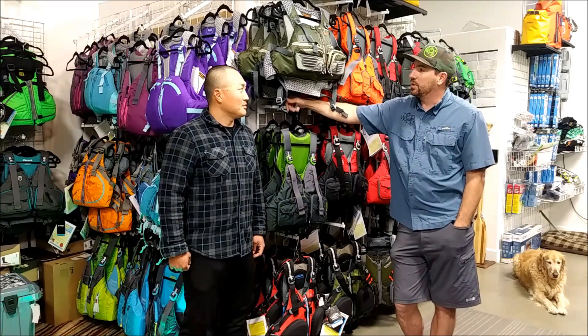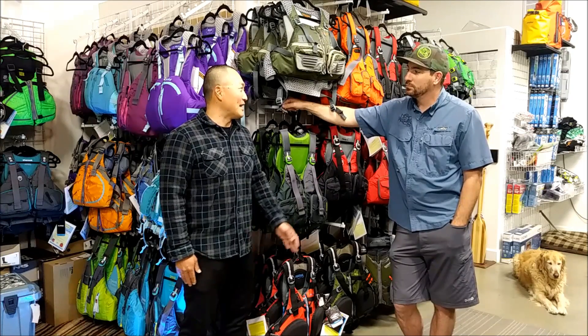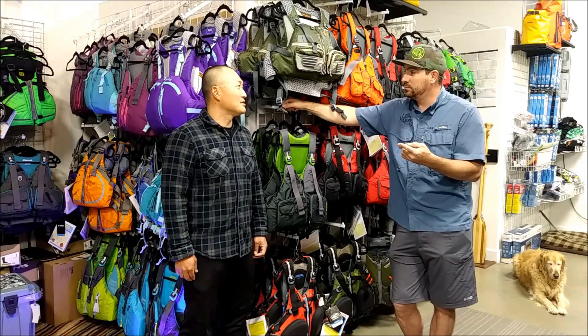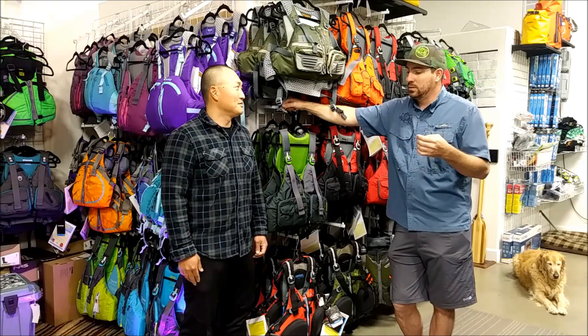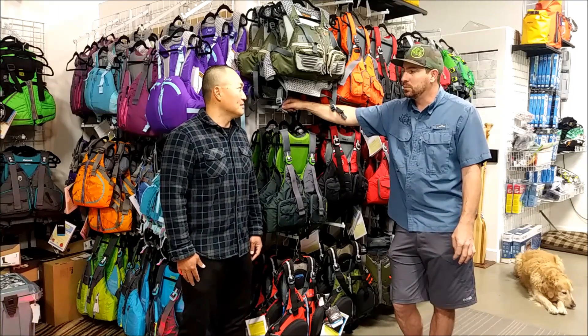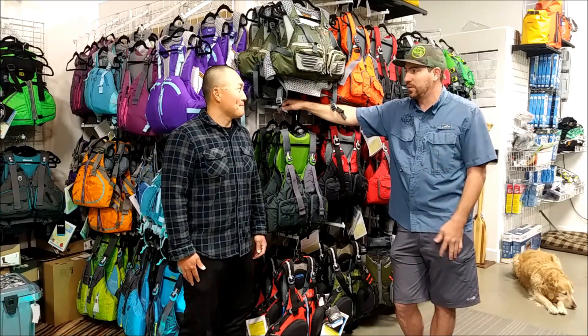What are you going to be doing with it? Multi-species, from river to lakes to ocean. So somewhere you can maybe carry a VHF radio? Yes. Do you like to carry your phone on your life jacket? Yes. What about tools and tackle? I don't usually carry too much tools or tackle on my life jacket. So basically just some electronics. Probably get away with a fairly simple setup.